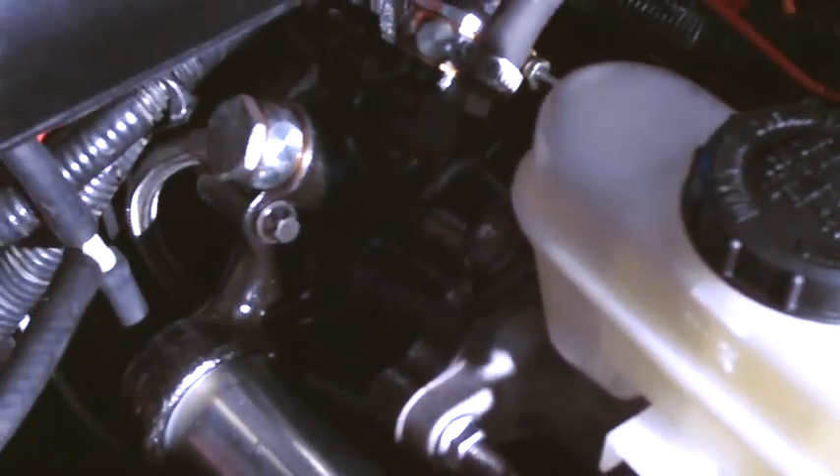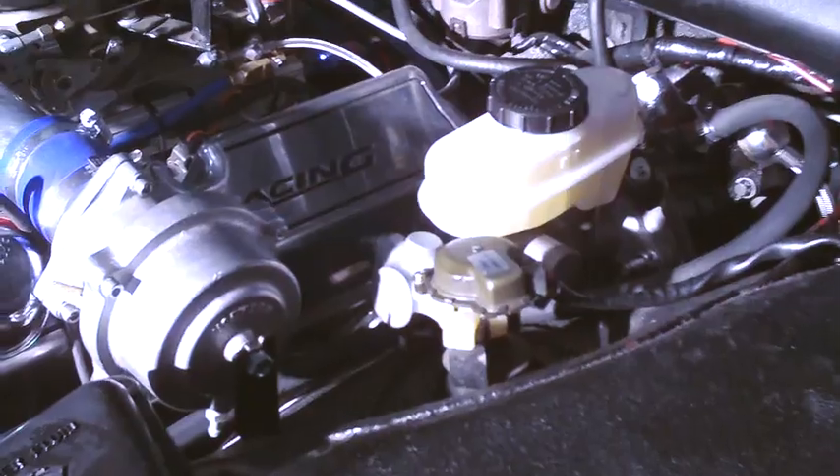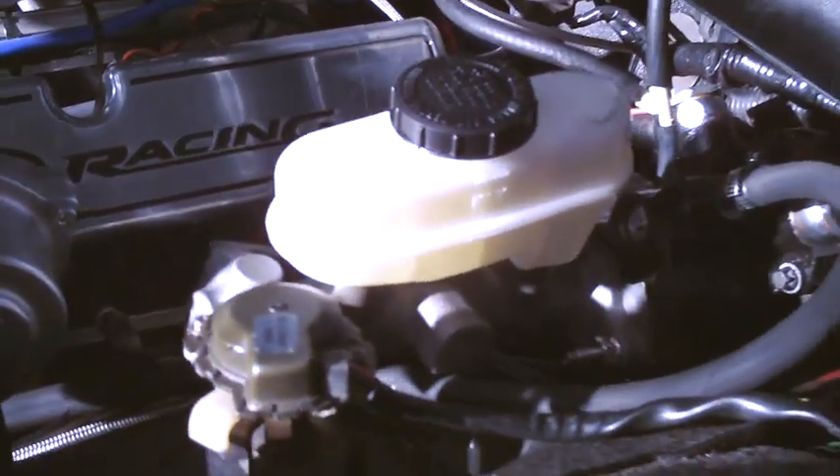Our solution is to install the Bosch Hydroboost system. The Hydroboost runs off the power steering pump, so we have no vacuum issues, no electrical issues. It's a safe, reliable booster.